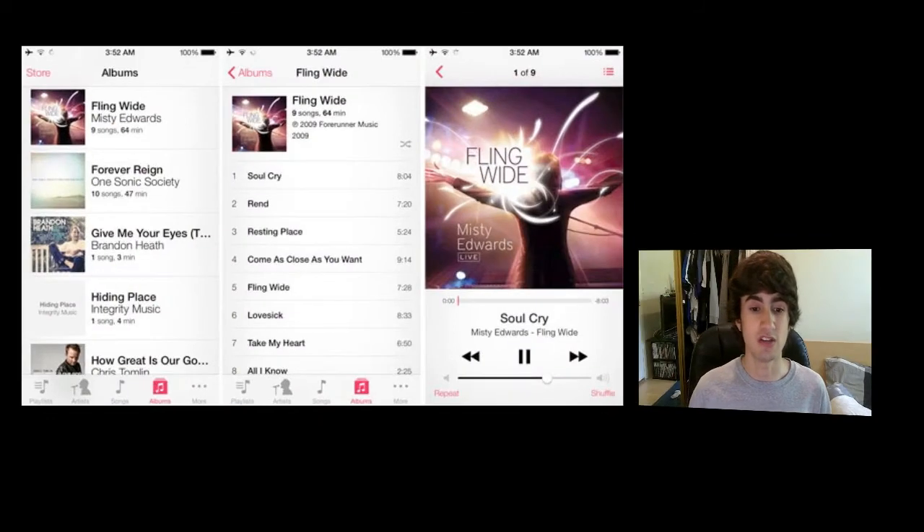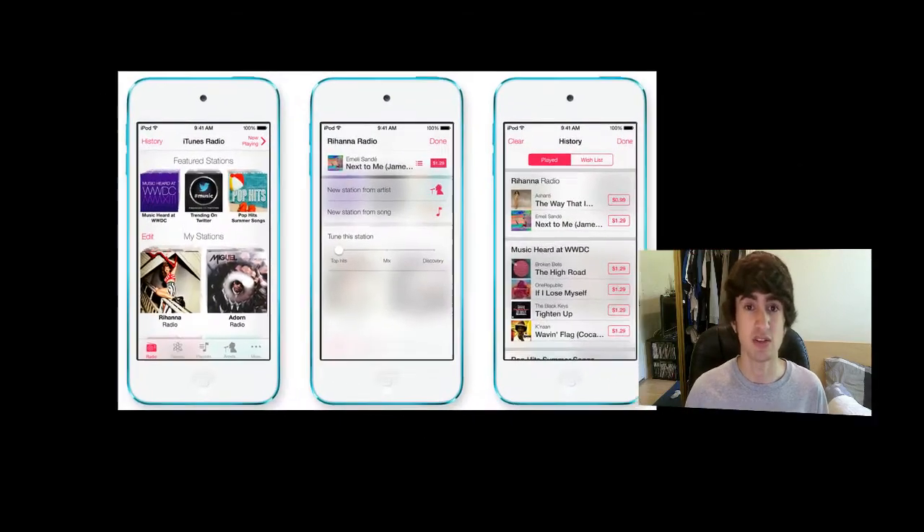They've also updated the Music and Movies apps. In the Music app you can now see artist images in your library and access all your purchased music from iCloud. The Movies app now lets you see your purchased movies and TV shows from iCloud.